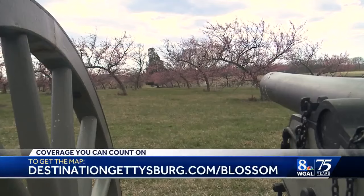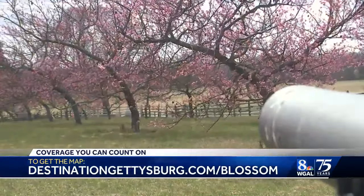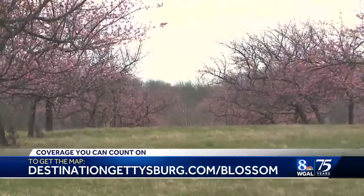What a great idea! I love that. You can plan a trip and get the map on destinationgettysburg.com/blossom. That'll help out your travel plans.